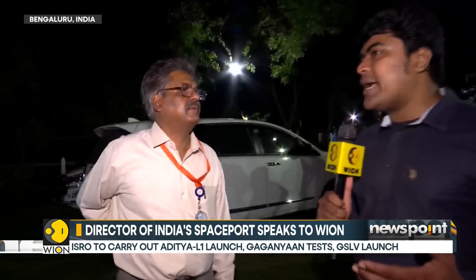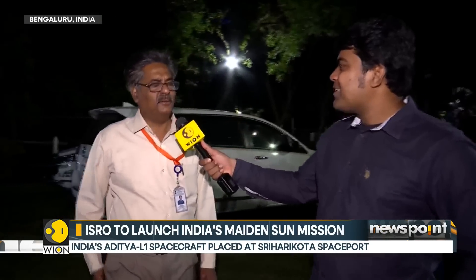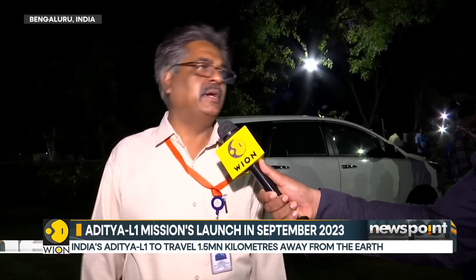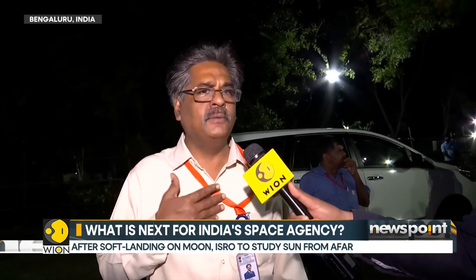After a two-year COVID break, India's spaceport is back with a bang, and this is going to be the busiest couple of years in its history. The team has learned a lot from the pandemic — how to work in an optimized, professional, and efficient manner. They've demonstrated the ability to do various types of launches month after month, all because of the preparation they have put in.